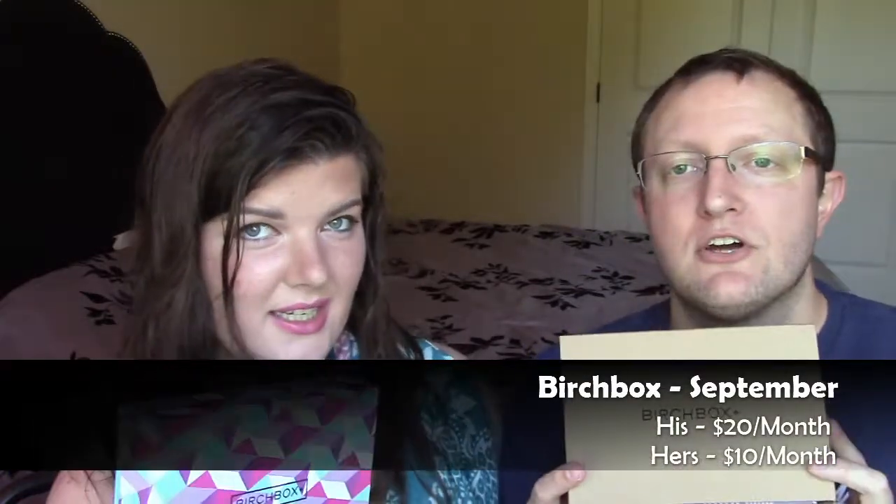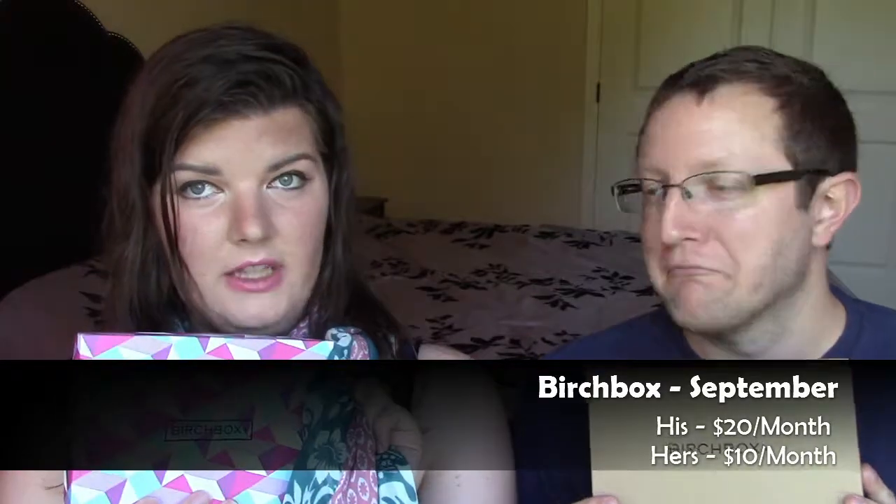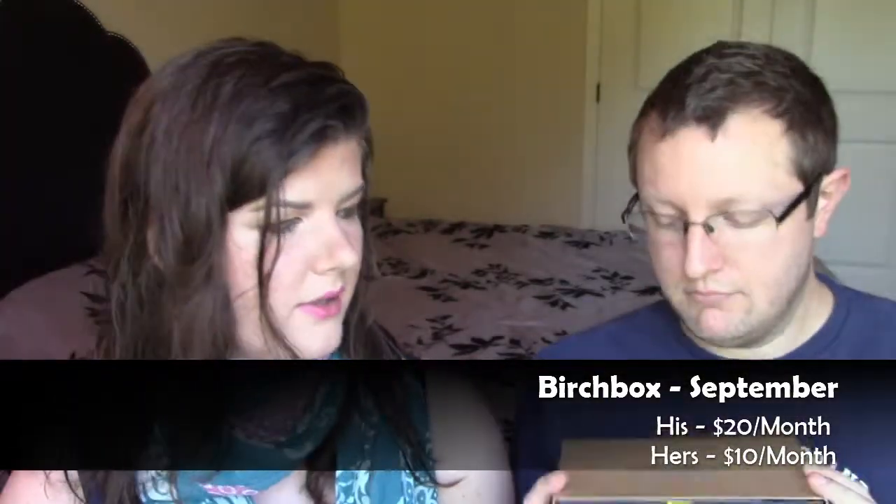Hi, this is Boxing the Funny and Bear. This is our September Birchboxes — his and hers. Birchbox was so thoughtful and decided to match my scarf in this one. So, kudos to them.